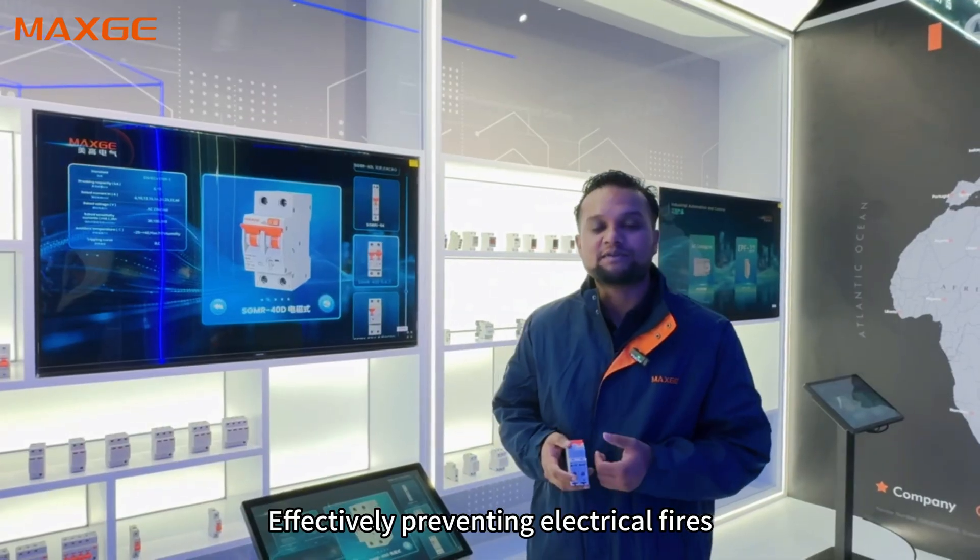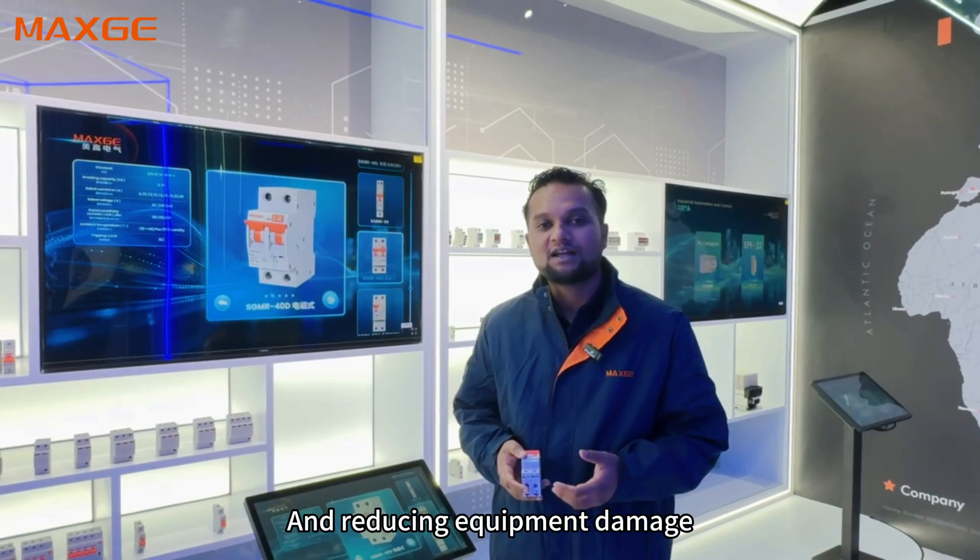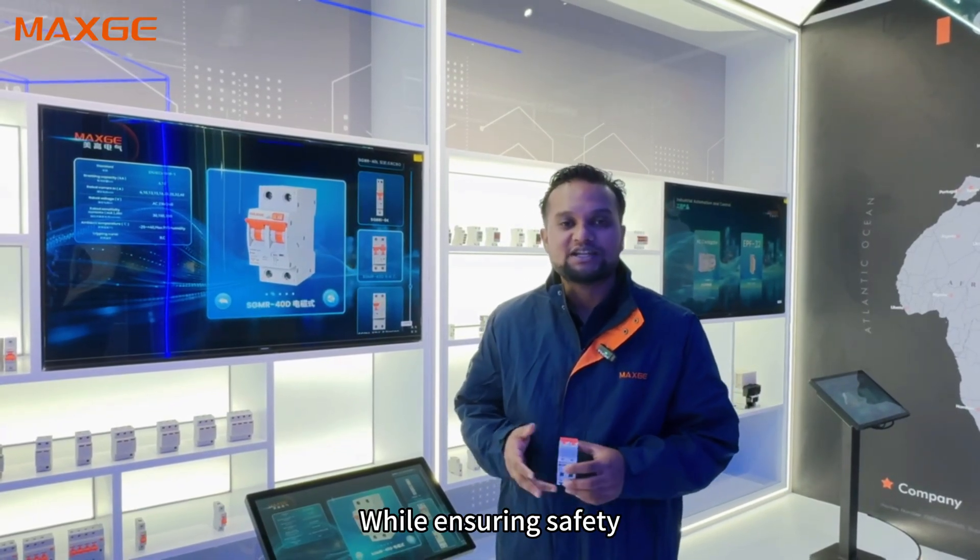It effectively prevents electrical fires and reduces equipment damage while ensuring safety.